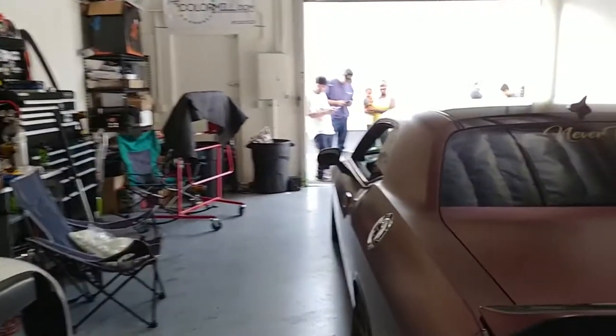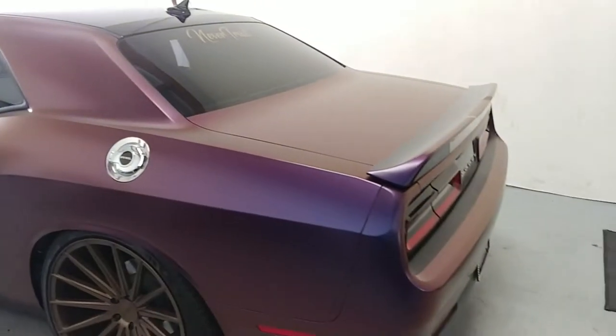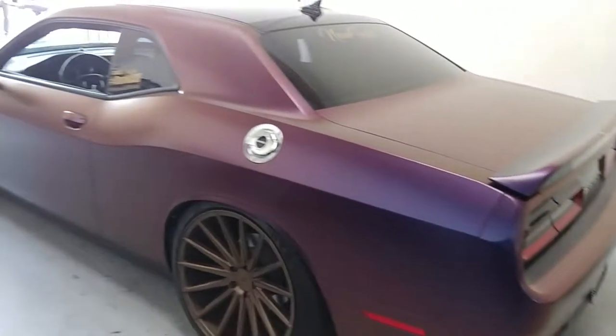Actually, the family I've known since they were kids in diapers. This is actually one of their Challengers they wrapped, and it's gorgeous.